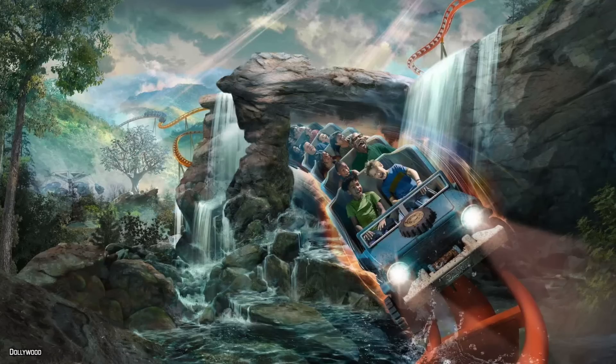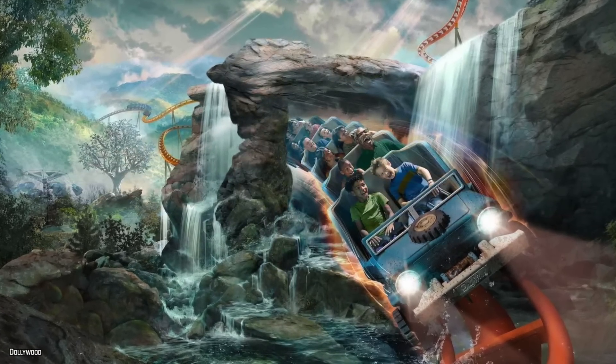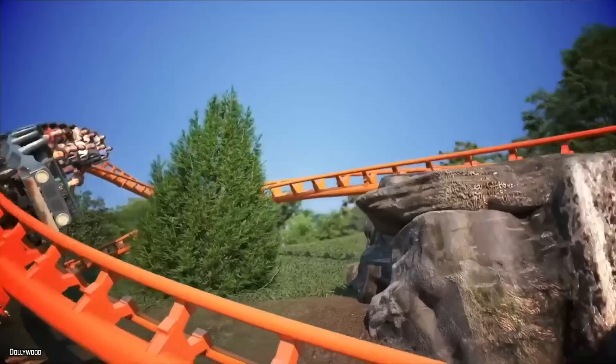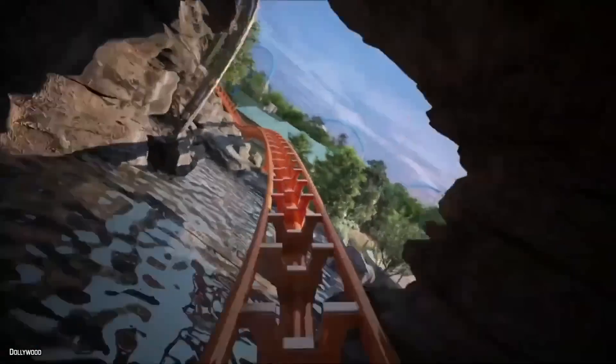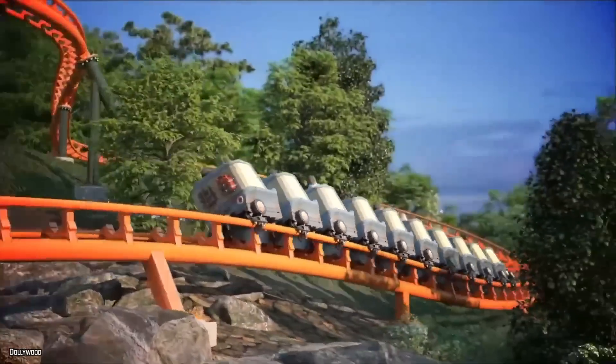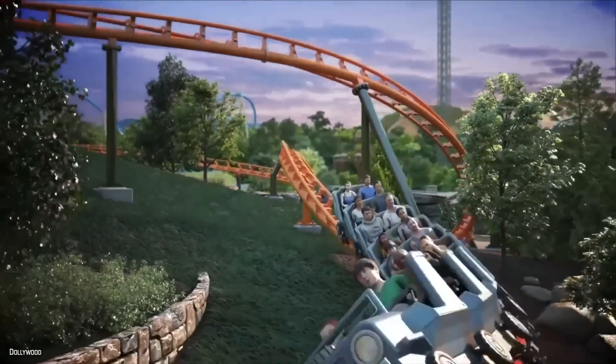The most talked-about element of Big Bear Mountain has to be the part where the train dives underneath the rock work and waterfall. Not only is this going to be great as you're riding the coaster, but it's going to be located right along the main path of Wildwood Grove, creating a great photo opportunity and a spot to sit down and watch the new roller coaster fly right past you. Hats off to Dollywood on this great move. But I do have a question — where is the rest of the rock work? Another thing I'm looking forward to is night rides.